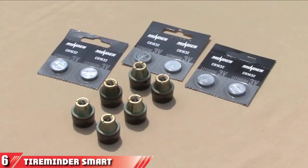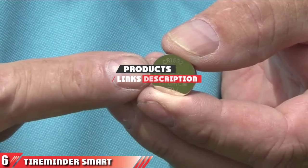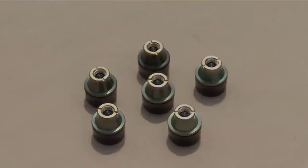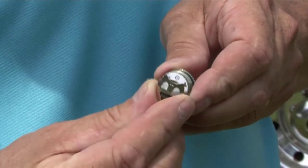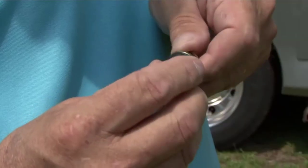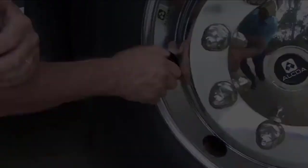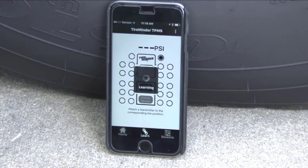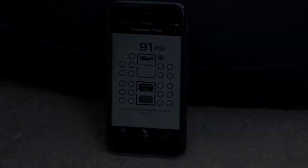Next at number 6, we have TireMinder Smart TPMS with 6 transmitters. This smartphone-operated TPMS is ideal for RVs, fifth wheels, trailers, and more. It checks tires every 6 seconds and sends audible and visual alerts using a Bluetooth adapter to smartphones, tablets, and other electronic devices. It monitors pressures, leaks, temperatures, and blowouts.